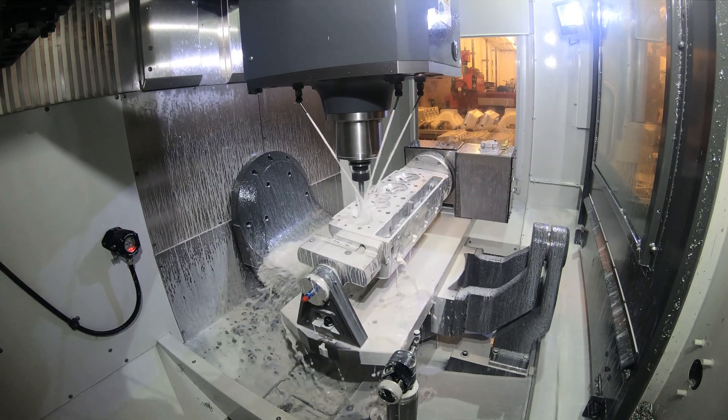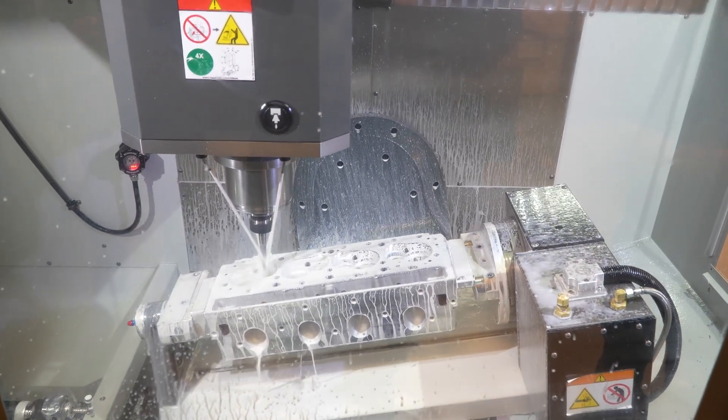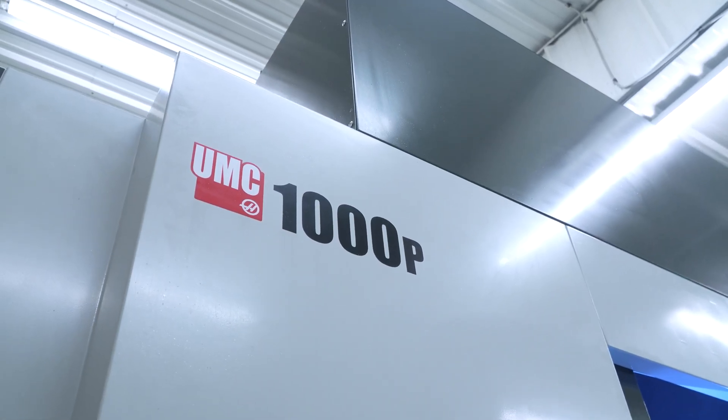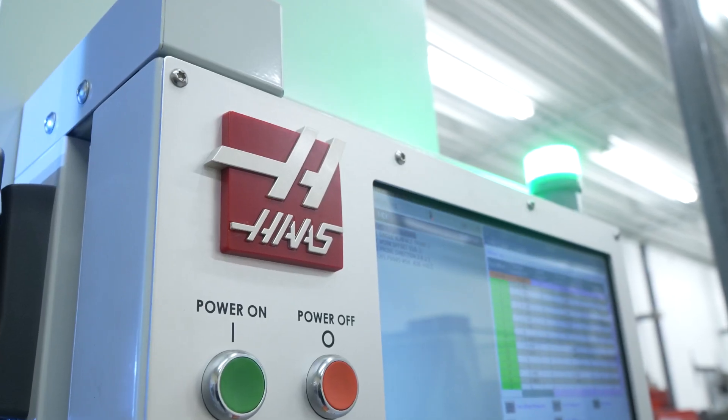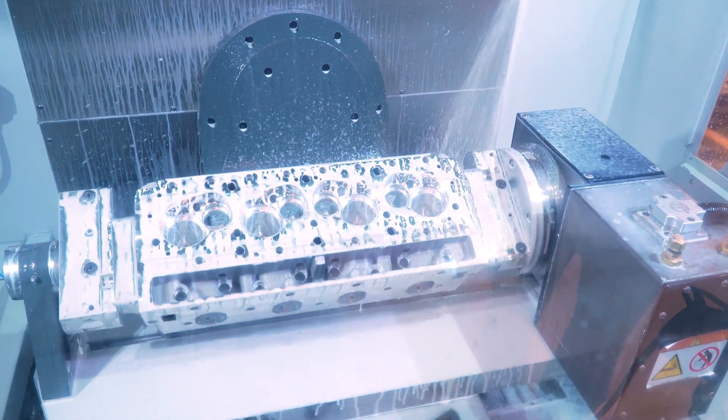We're in a fairly small shop. The form factor and what this machine behind me is capable of doing allowed us to have less floor space taken up, but have the machine do everything — and above and beyond what some of the competitors would allow us to do.